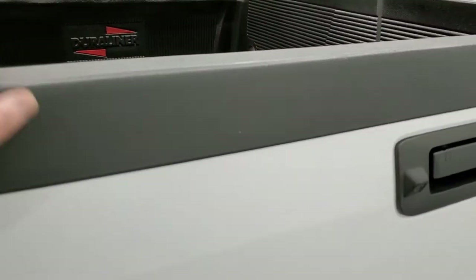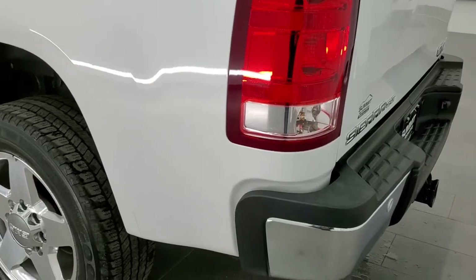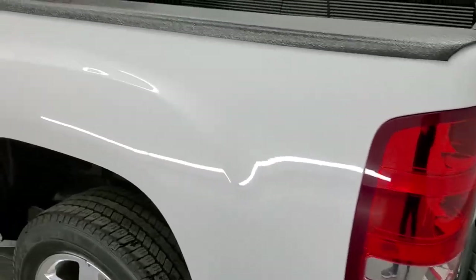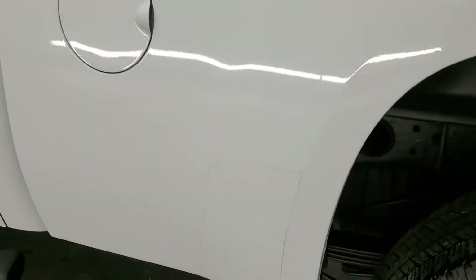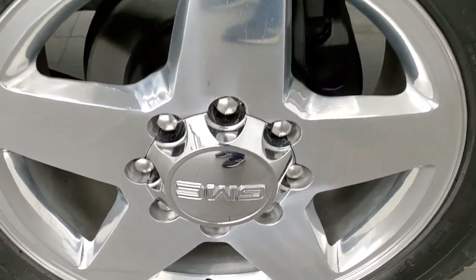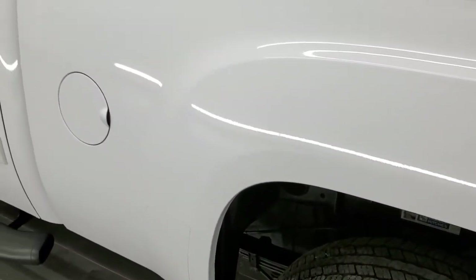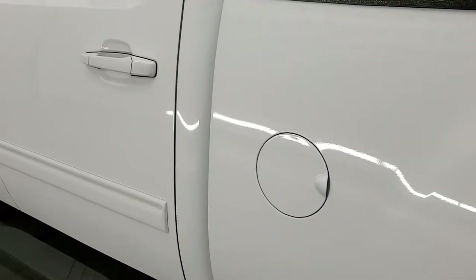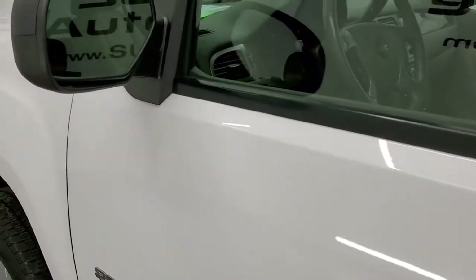The tailgate shuts nice and solidly. As you go down to the driver's side, it's just as clean as the passenger side. No dents or dings on the box — looks really good. This back rim is in excellent shape as well, and the rest of the side of the truck looks really, really good. It comes with power mirrors with built-in directional signals.